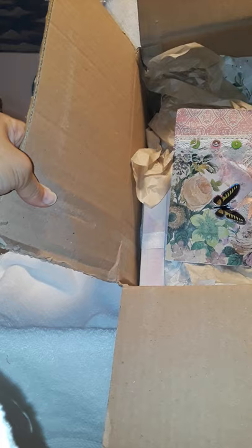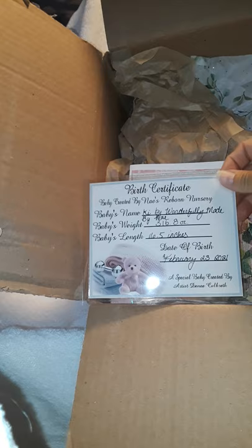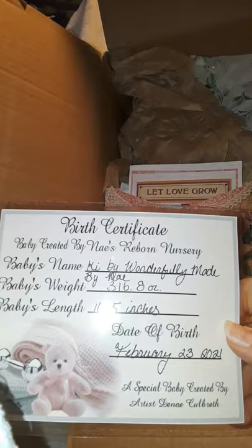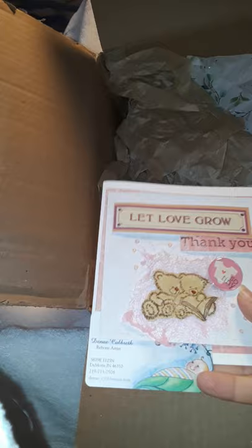Oh, look at this beautiful little packet for her birth certificate — wow, that's beautiful! So we have her birth certificate. This baby was created by Nay's Reborn Nursery. The baby's name is Kai, wonderfully made by May. The baby's weight is three pounds and eight ounces, and she is 16.5 inches.